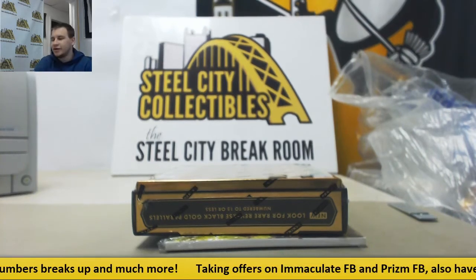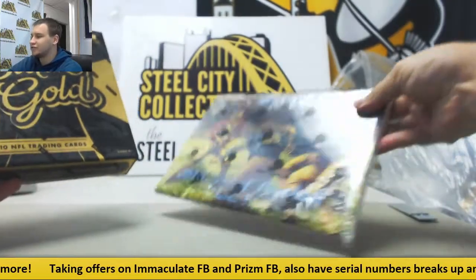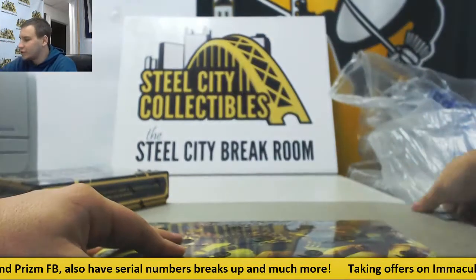Alright guys, we're going to start off our Saturday night with a live break for Robert. We're going to do two different boxes: Historic Autographs Art of Football Series 1 and a 2016 Black Gold. Let's start off the night right, good luck man.